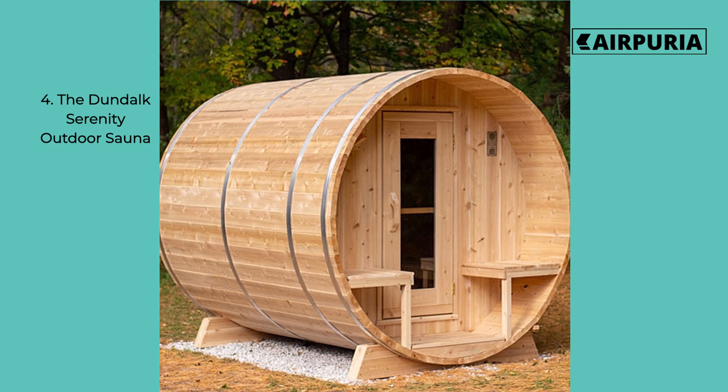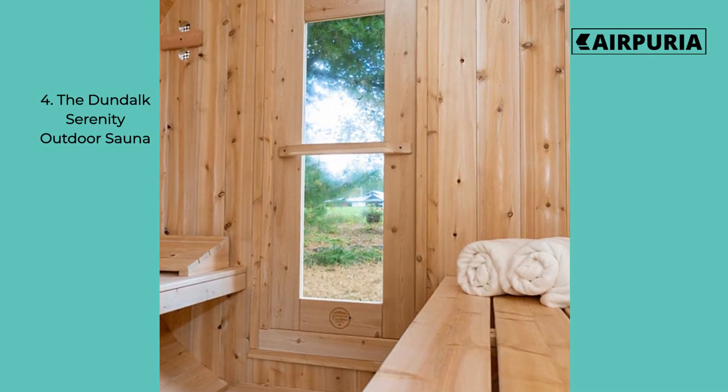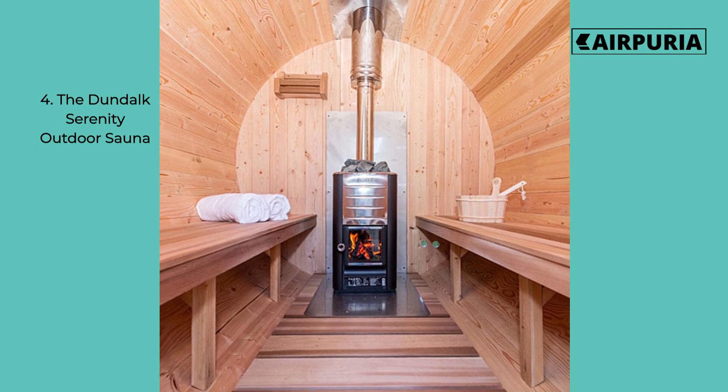Number 4 on our list is the Dundalk Serenity Outdoor Sauna. This sauna is perfect for those looking for a more classic look. With its rustic frame and traditional styling, it's sure to be a timeless addition to any backyard.